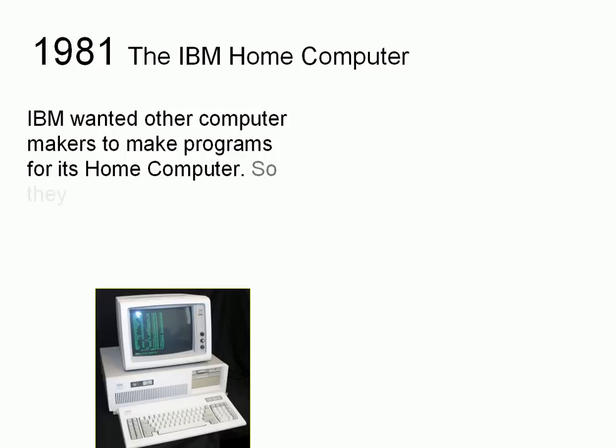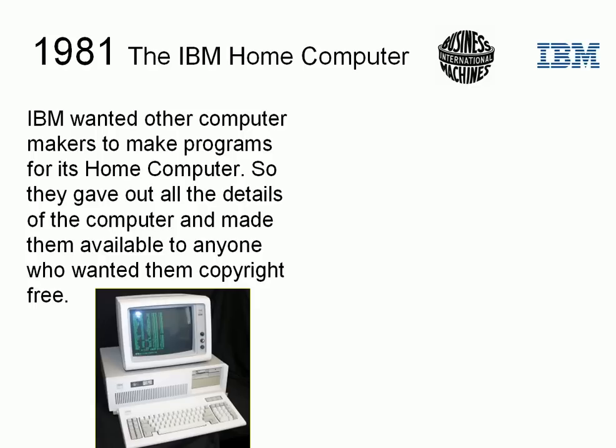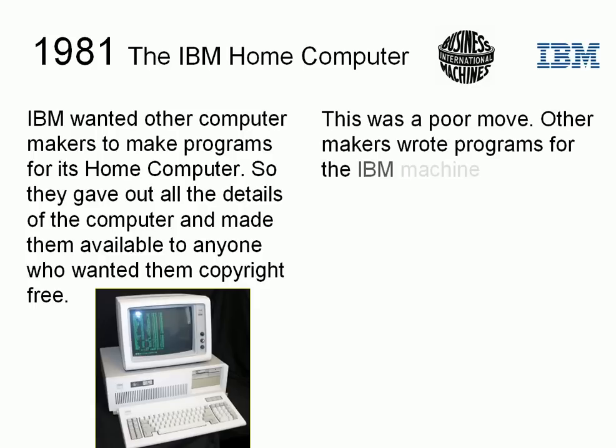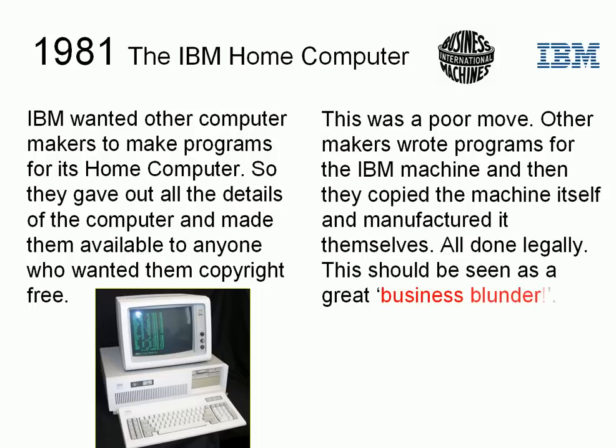The IBM home computer. IBM wanted other computer makers to write programs for its home computer, so they gave out all the details of the computer and made them available to anyone who wanted them, copyright free. This was a pretty poor move. Other makers wrote programs for the IBM machine, and then they copied the machine itself and manufactured it — all done legally. This should be seen as a great business blunder. Why would you give away the designs for your machine?